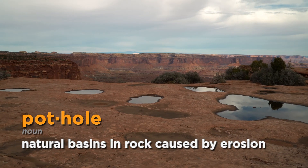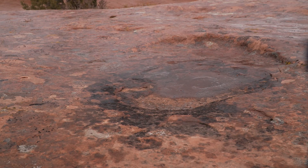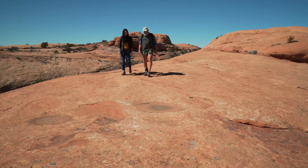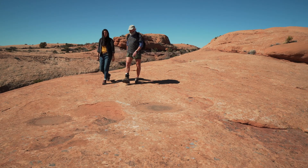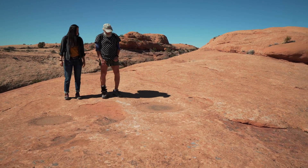Potholes are basins in the rock — they're erosional features. They're dry most of the time, but when it rains they fill up with water. People don't realize it, but even when they're dry there are living organisms in that basin. These little depressions that have discoloration are active ecosystems even though they don't look like much.